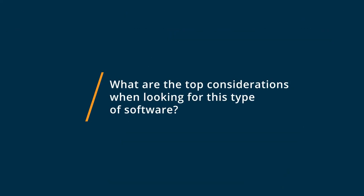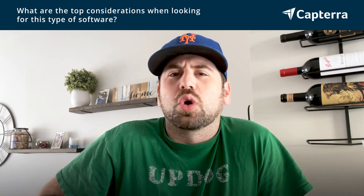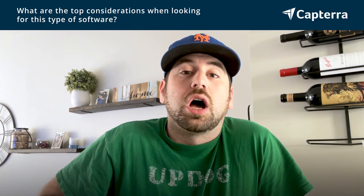Some of the top considerations when looking for a project management tool, in my opinion, are cost of the tool, usability of the tool, and really understanding what the goal is and what you're trying to accomplish. Another big thing to consider is how you get charged. Some are done via per user, others are per month with unlimited users, so understanding the breakdown of how you will get charged is another really big factor.